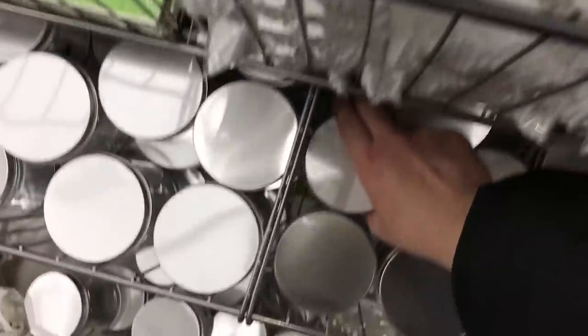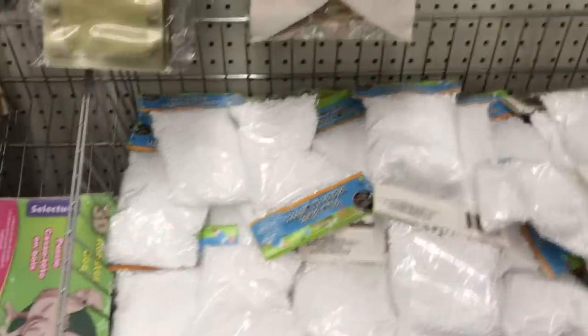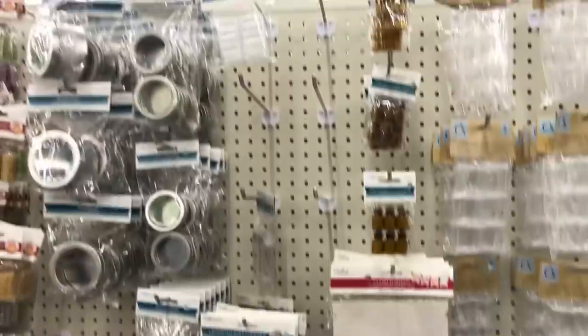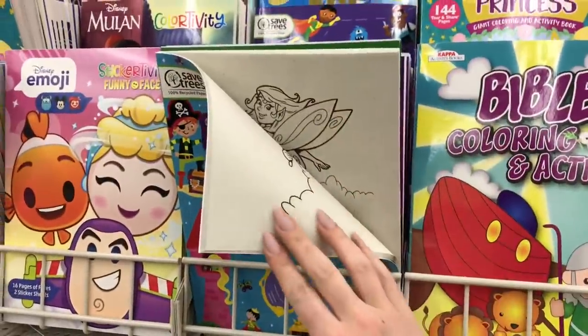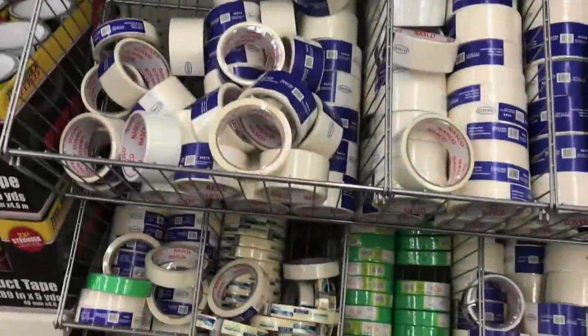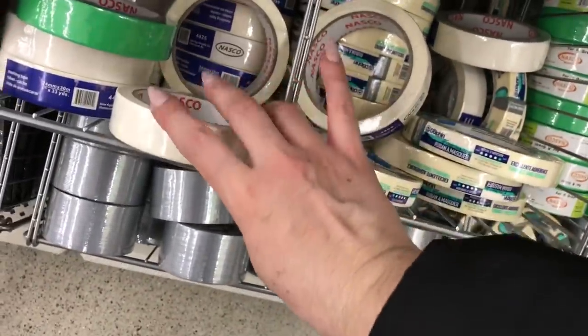They're really well stocked with these little organizers or containers — they're plastic, so they're great for your craft room organization. I just bought masking tape for a DIY but I hadn't seen this brand, so maybe I should pick this one up. I bought one already; I don't know if one is better than the other.